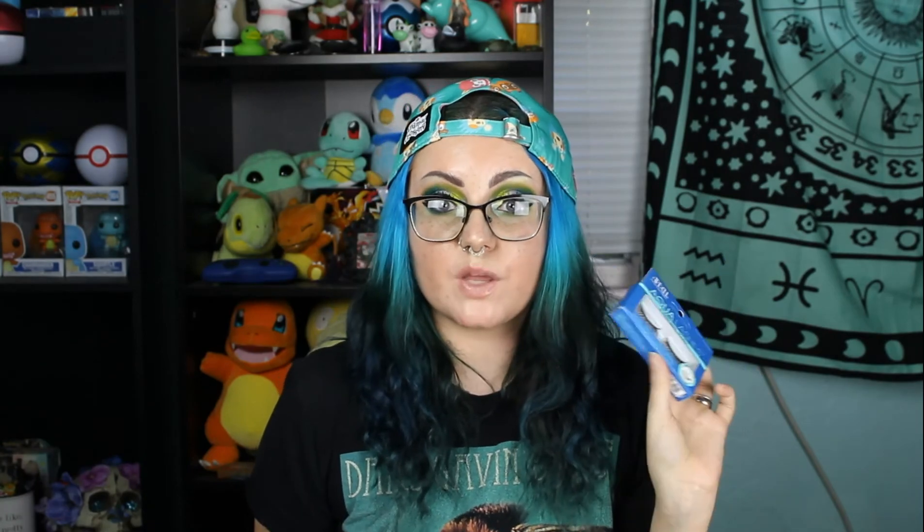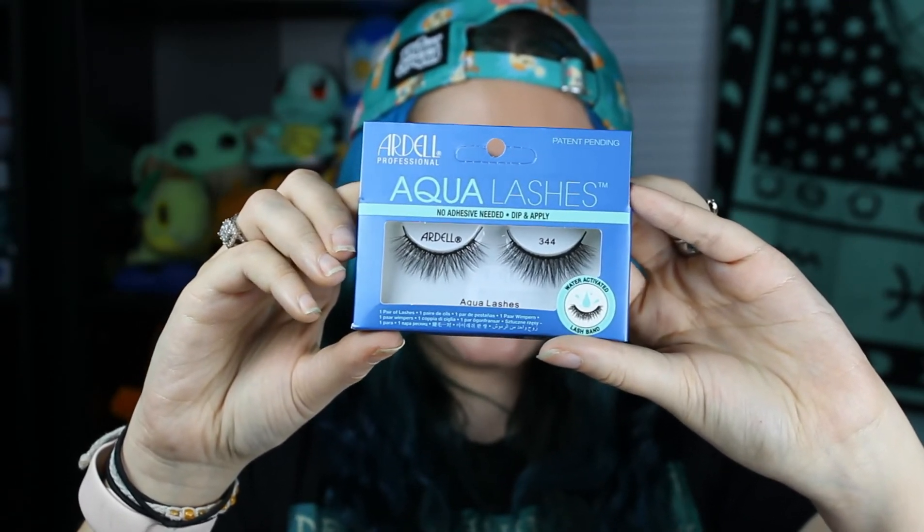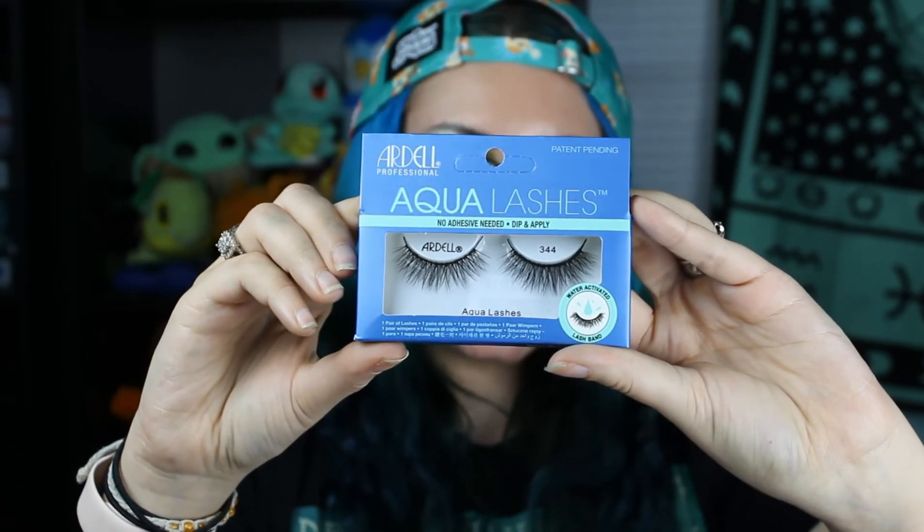Something I'm very excited about are these lashes — the Ardell Water Activated Lash Band Lashes. No adhesive needed — you dip them in water and apply. I have no idea how that's actually going to work because that sounds pretty suspicious if I'm being honest. It doesn't sound like it's going to work, but I'm excited to give it a go. And at the very least I can probably just use lash glue if the water doesn't work because the lashes themselves look really beautiful. So I'm excited for these nonetheless.